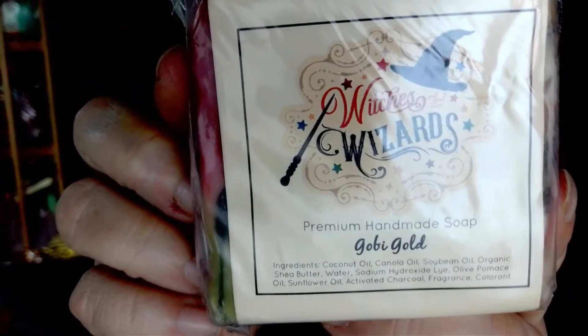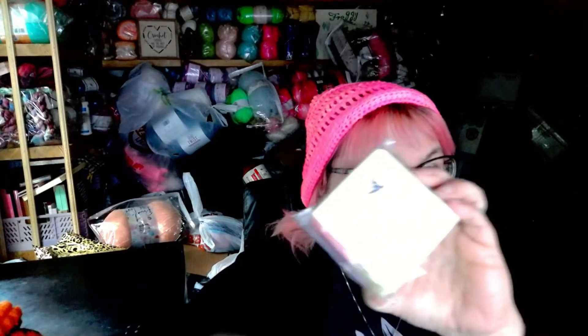So this month we got two of the Werther's candies, another flavor packet you mix with water, the soap, and the Deathly Hallows yarn — and that is absolutely gorgeous.